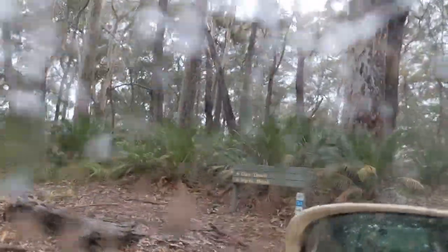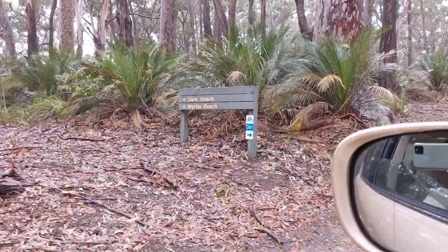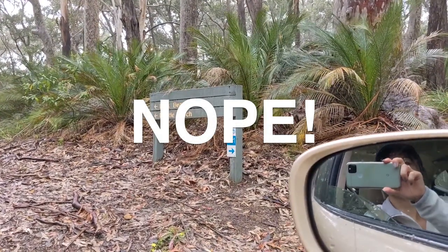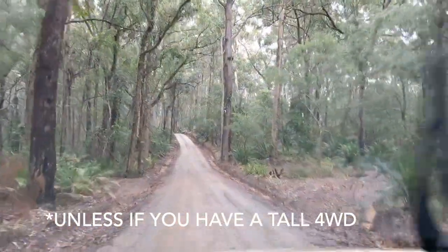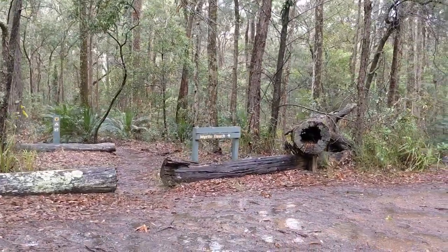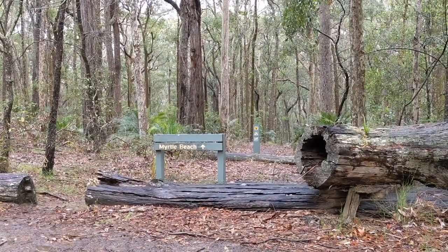Here we go — South Myrtle Beach. Unless if you enjoy the smell of burnt rubber, especially in this wet weather, keep driving along the same road until you hit the car park area on your left-hand side. You shouldn't be too far down. And there is the start of your track.